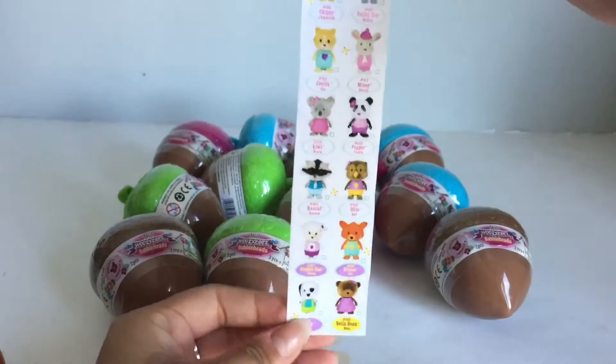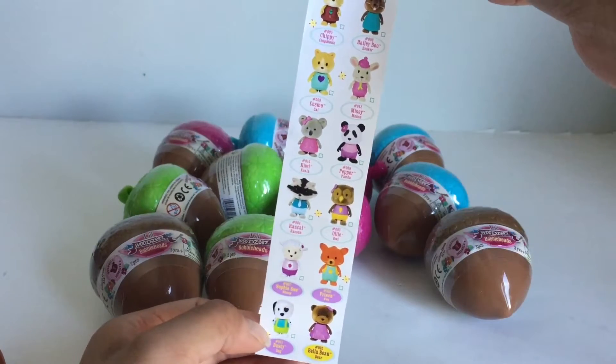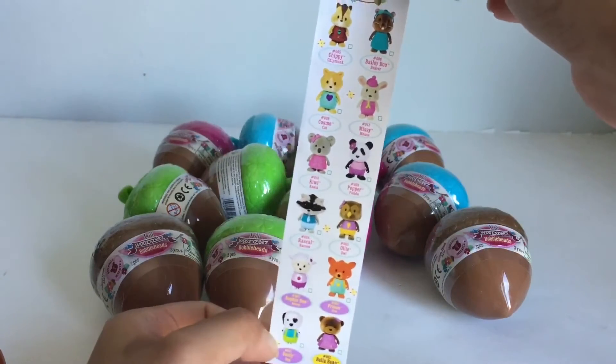So here are the ones that you can get. It looks like there's one ultra rare and three rares.